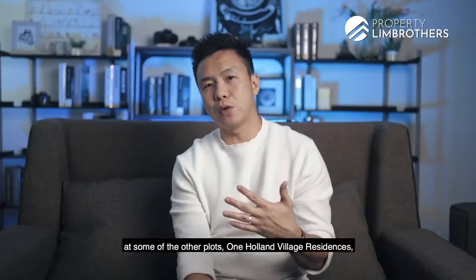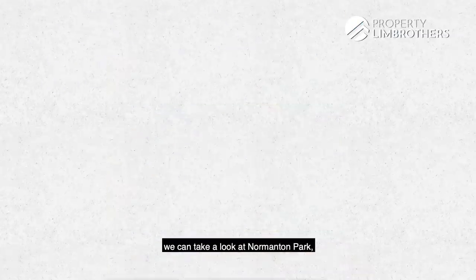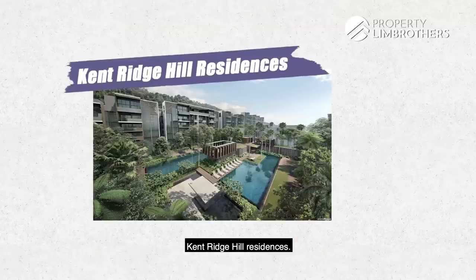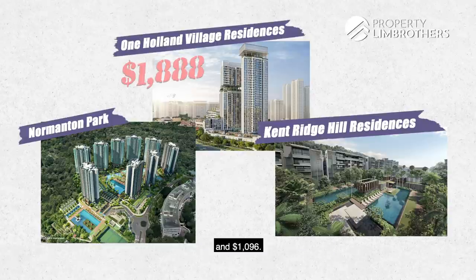In contrast, we can look at some other projects: One Holland Village Residences, Normanton Park, Kent Ridge Hill Residences. These were done in the 2017–2018 era with respective PSF PPR prices at $1,888, $969, and $1,096.